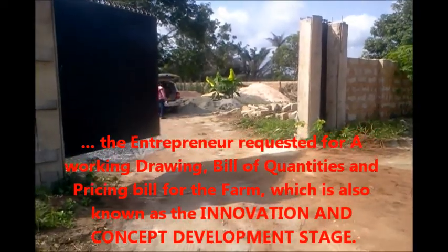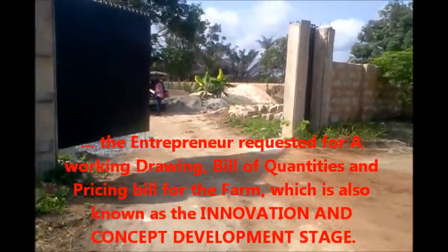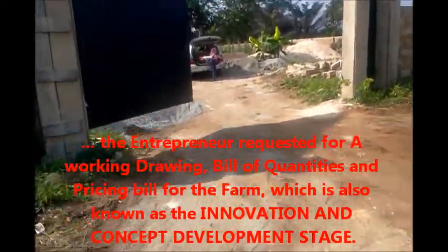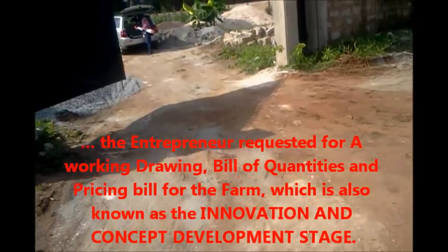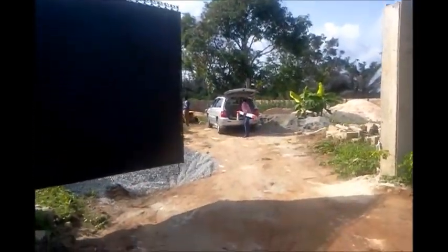You must have living quarters around it, and it should be close to where people stay. Having fulfilled 4 out of 6 requirements, the next step was to give him working drawings together with a bill of quantities and pricing. Having scaled through the outdoor phase — innovation and concept development — we are now at the next phase: foundation and structure.